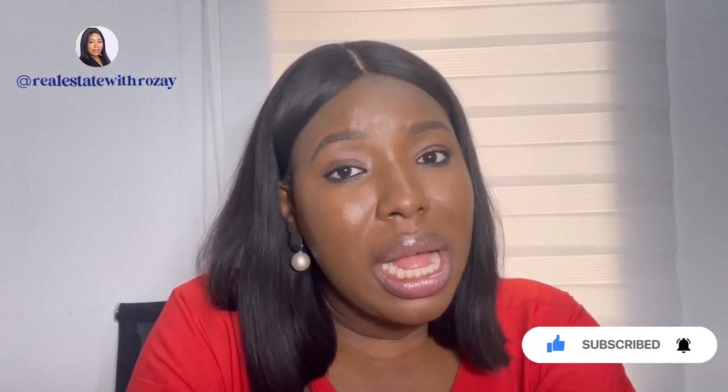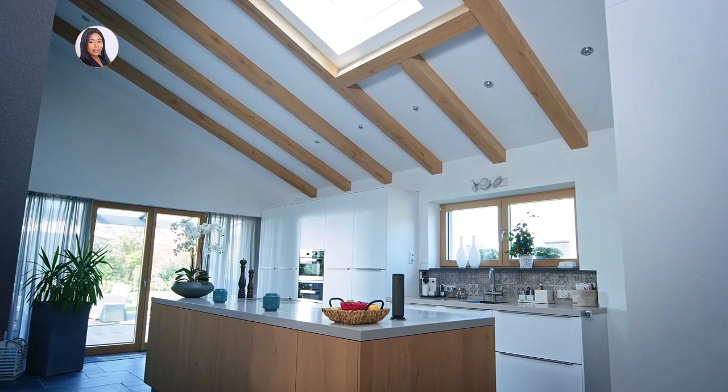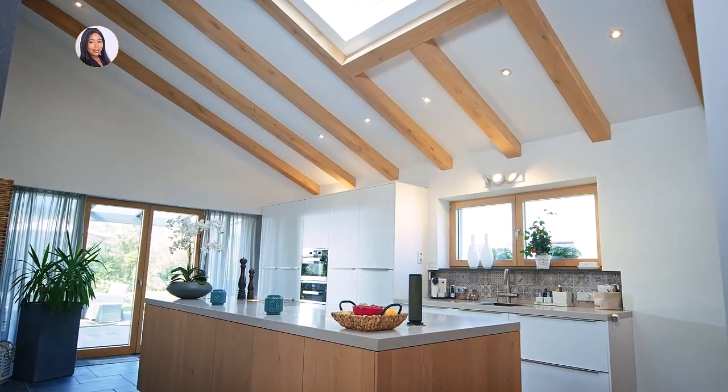Another thing to check is the architectural design of the property. This is very key because you want to buy into a property where you can still get value for your money. As someone who deals with a lot of shortlet requests, I can tell you for a fact that people check aesthetics — it's natural to want to live in a fancy or nice place. So make sure that box is also checked when looking for a shortlet property to invest in.